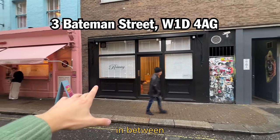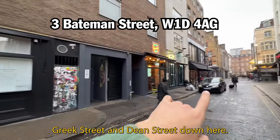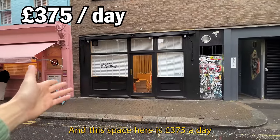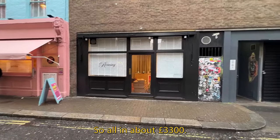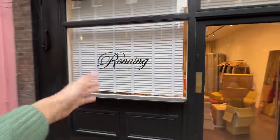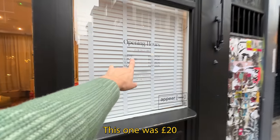This space is basically in between Greek Street and Dean Street, and it's £375 a day. We've got it for five or six days — all in about £3,300. In terms of the decals on the window, this one was £50 and we have to set it up ourselves. The other one was £20.